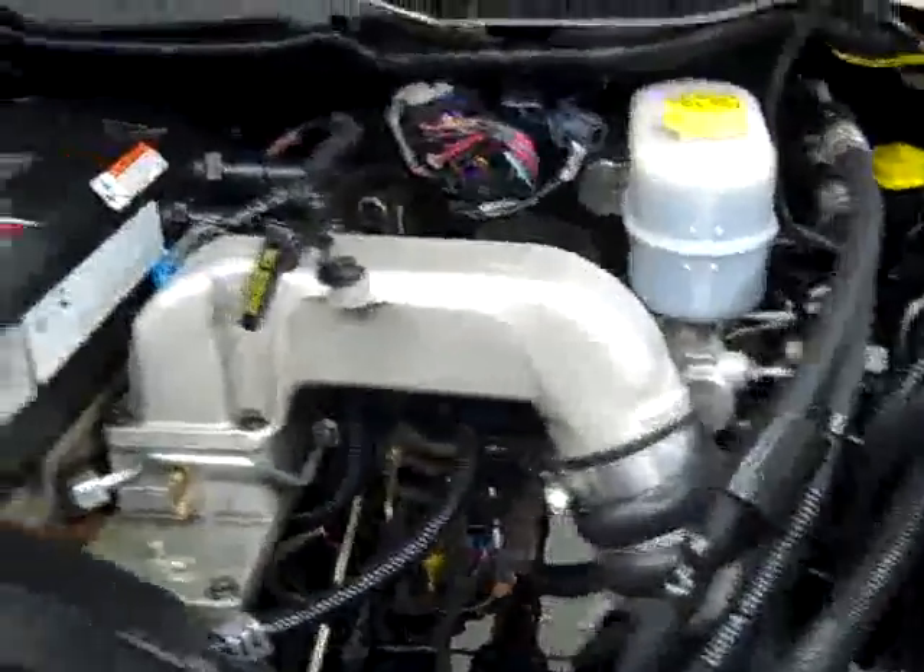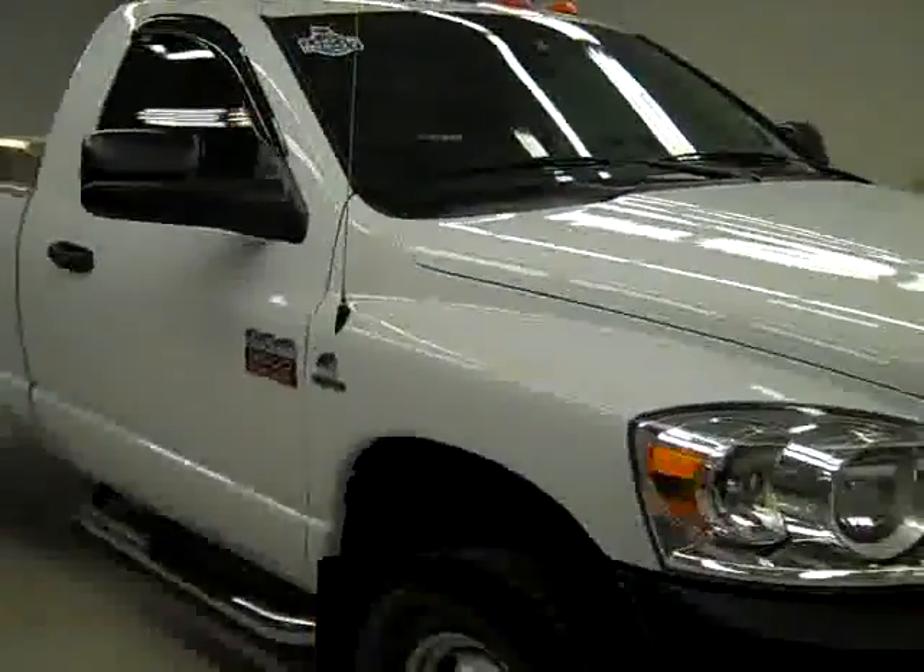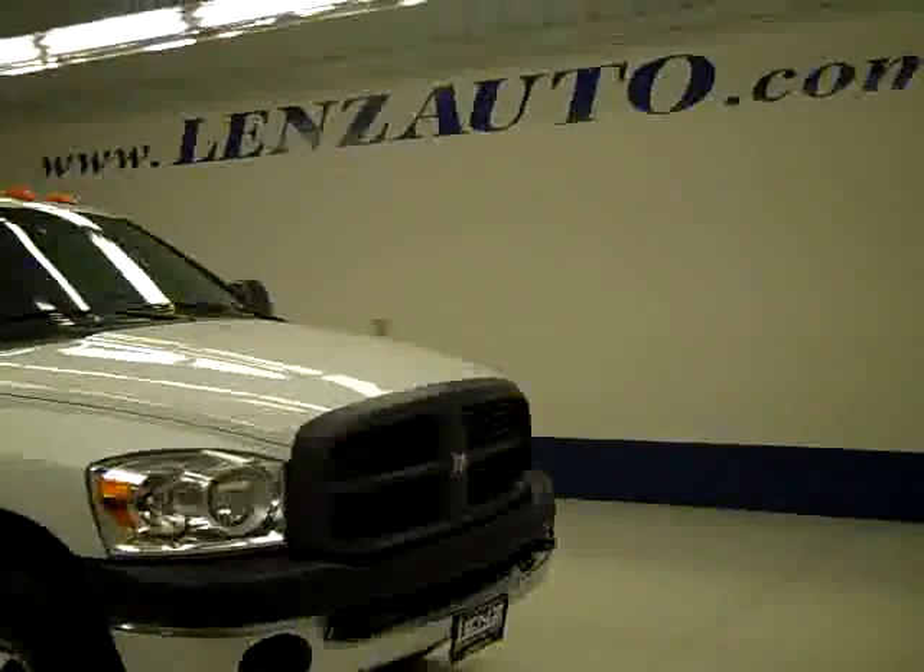The rear view mirrors are fold-out tow mirrors. There's a cold air intake, a very clean engine bay, and it's running very smoothly. If you'd like to see more pictures of this truck along with the full description, visit LenzAuto.com.